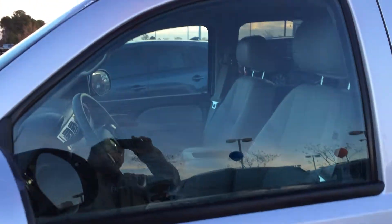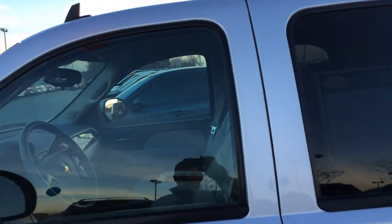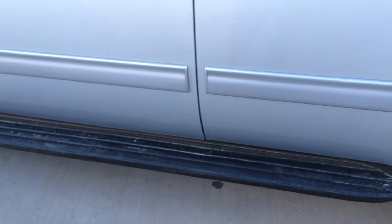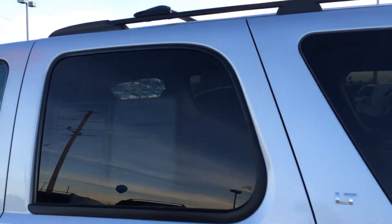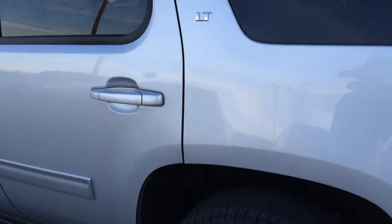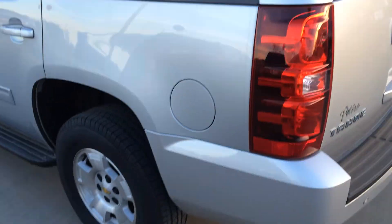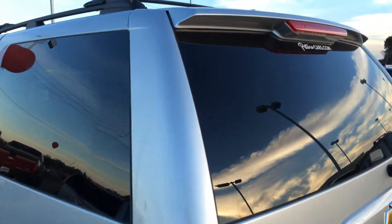I've already walked around it, so I'm kind of prepared on what to expect. And I really don't see anything out of place on this one — whether it be scratches, dents, or dings that might need some attention. I think it's actually a really fit vehicle all the way around, but I will walk around it all the way.